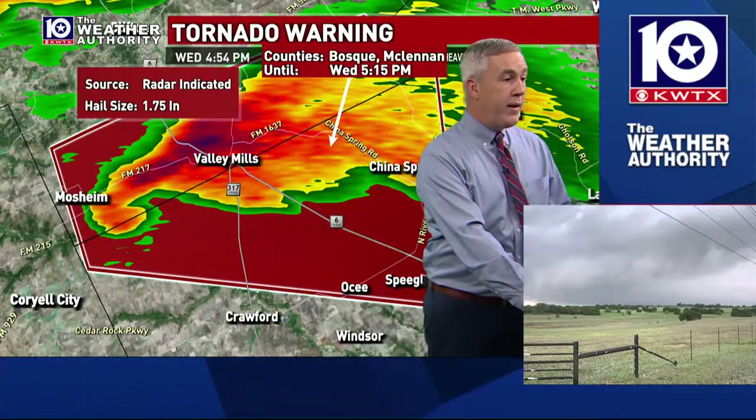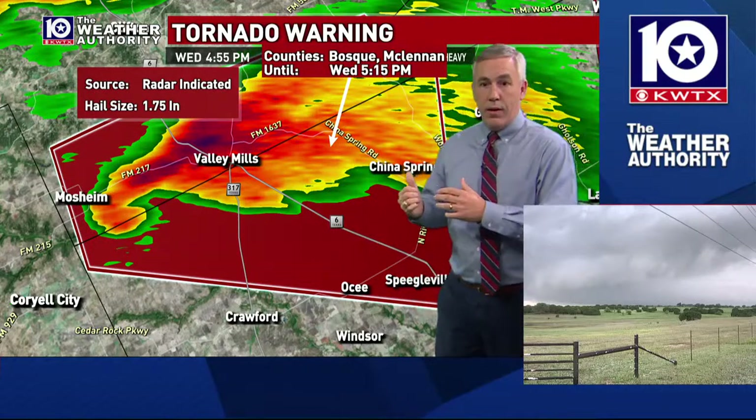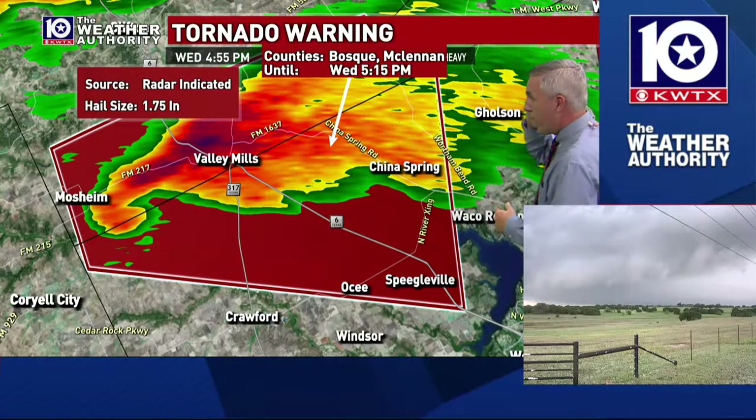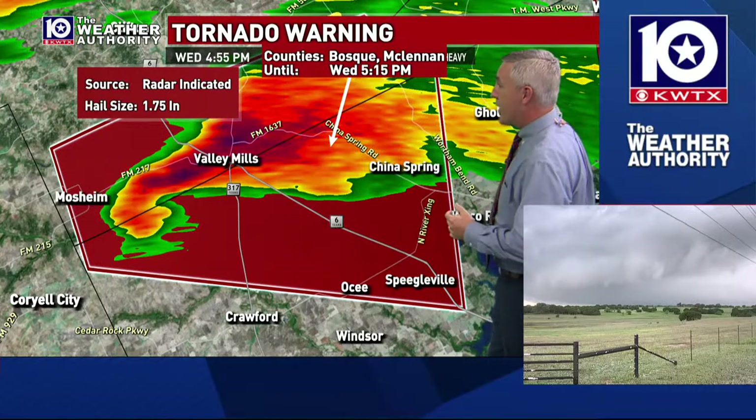We've got a great view of this storm. We've got Camille there on 317 — if we can go to her, we can check in if she's seeing anything different. Camille, are you seeing anything different with that? It looks like an amazing view you've got of that thunderstorm.